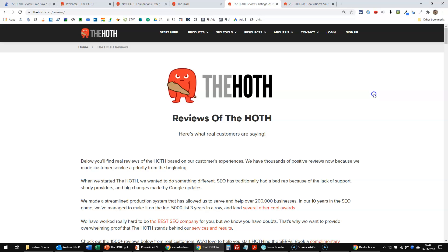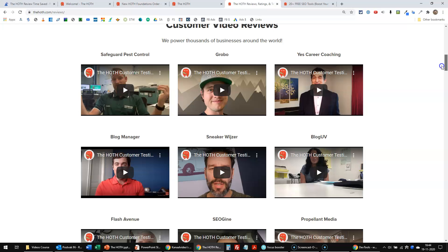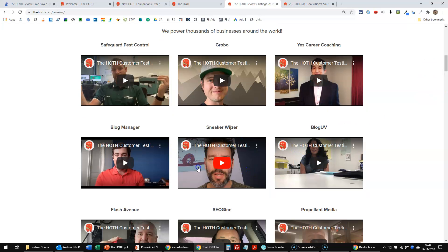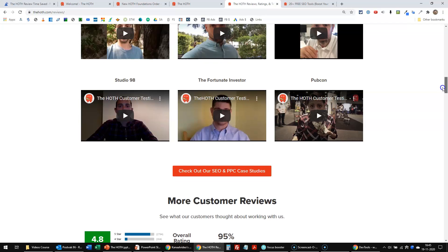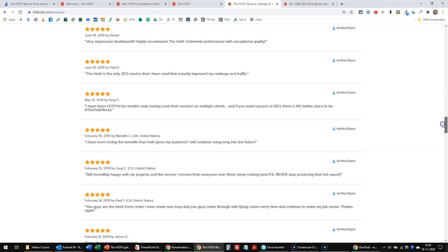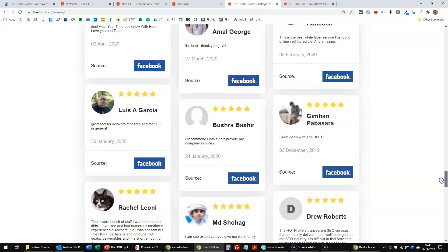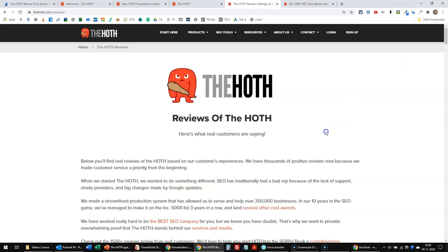I also told you I would show you some of the reviews. On the review page you can see a lot of customer video reviews — one of them is mine. They have a lot of case studies and a lot more reviews below. This gives you a good insight into what they can do for you. Apart from just doing things for you in terms of products, they also supply a lot of free advice, guides, and all kinds of SEO stuff you can use for yourself, even if you're not a customer.